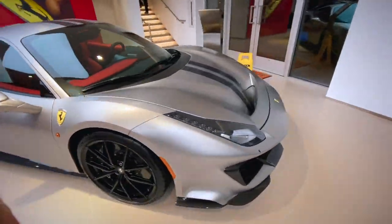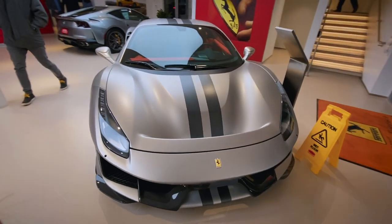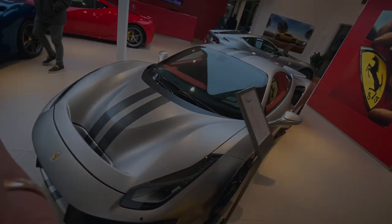On my way out I found this 488 Pista — one of the best specs I've ever seen. That's all for tonight, see you in the next one.